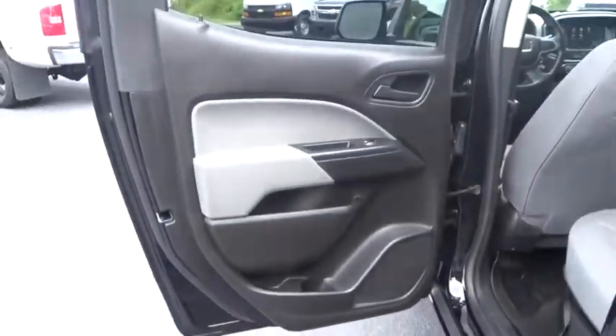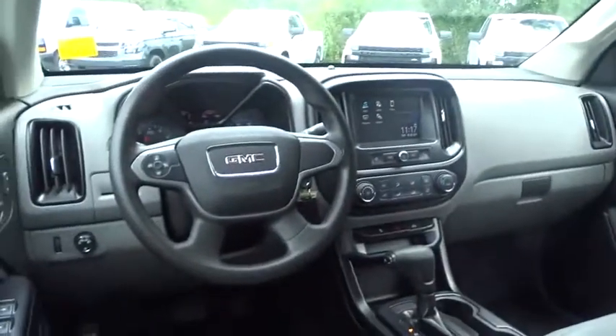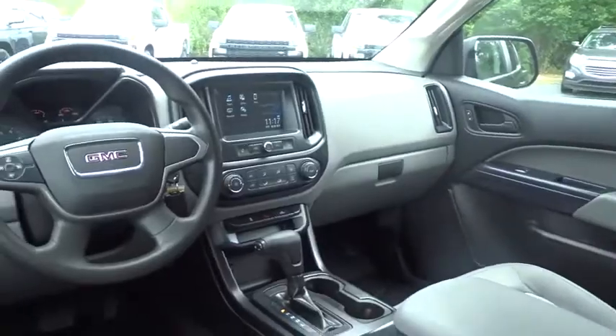Adjustable steering wheel, power steering, floor mats, four-wheel disc brakes, aluminum wheels, AM-FM stereo radio, MP3 player.